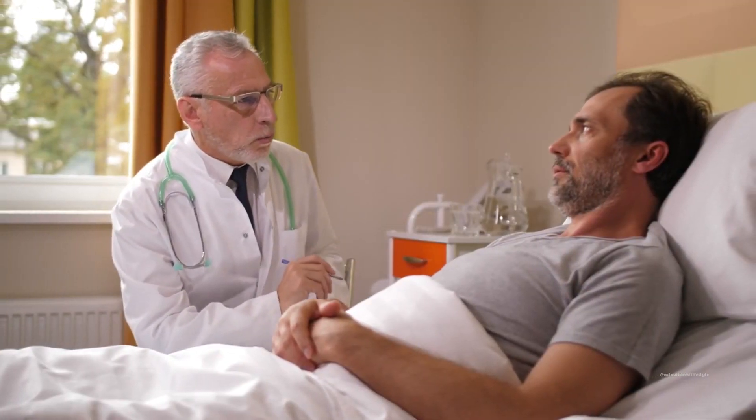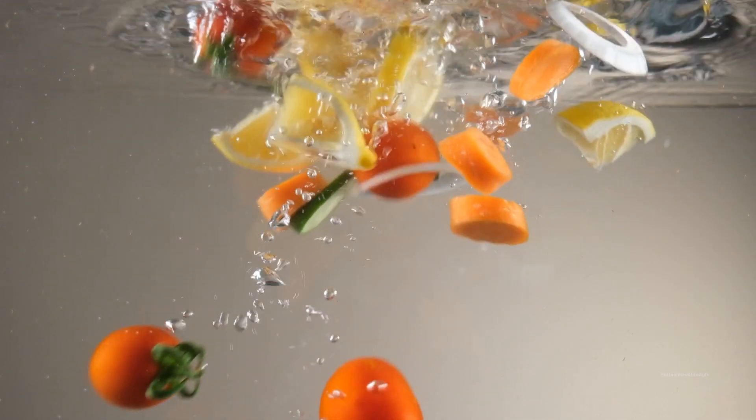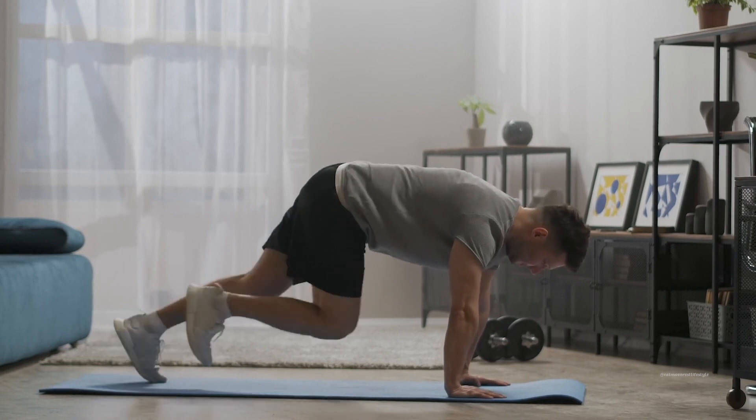Remember, early detection significantly improves treatment outcomes. Taking preventive measures is equally crucial. Incorporating a prostate-friendly diet, rich in fruits, vegetables, and healthy fats, along with regular exercise, can contribute to overall prostate health.